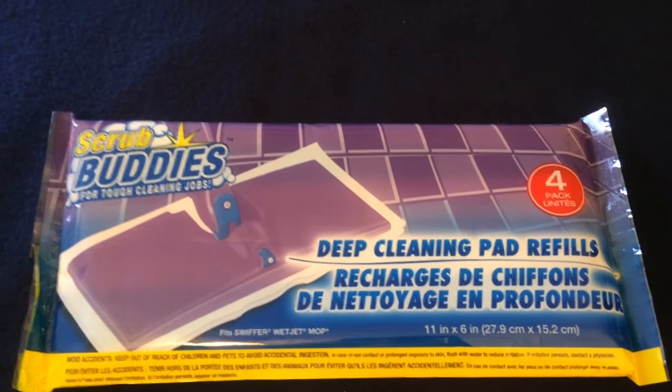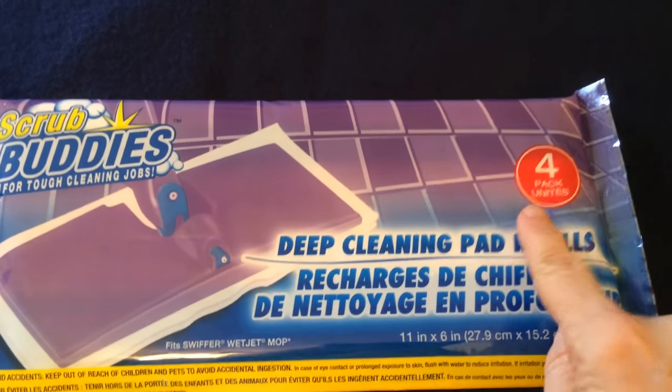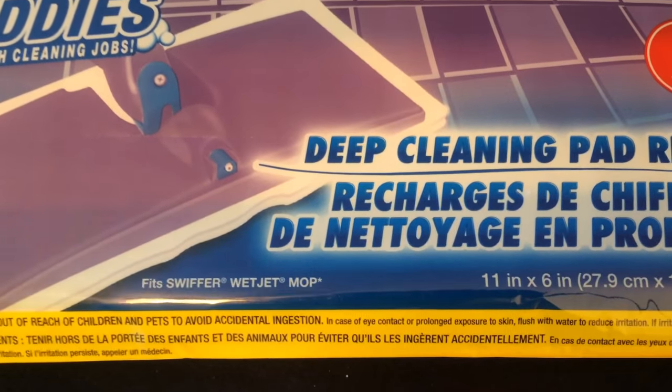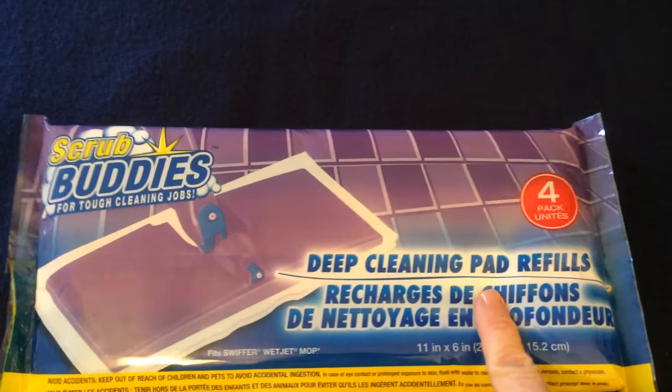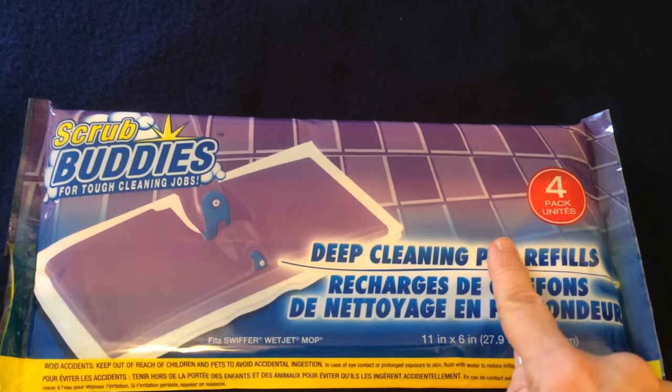Next up are some household items. I have never seen or tried these Scrub Buddies deep cleaning pad refills. You get four — they are for your Swiffer Wet Jet mop. If these are good quality, I will continue to purchase these as I am only paying 25 cents each.